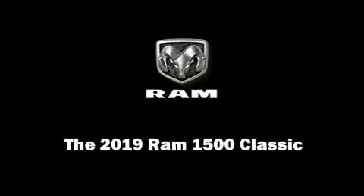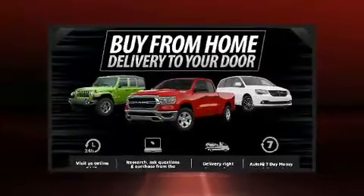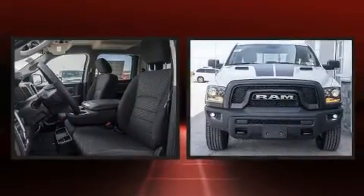Familiarize yourself with the 2019 Ram 1500 Classic. This four-door, five-passenger truck is waiting for you to take home.